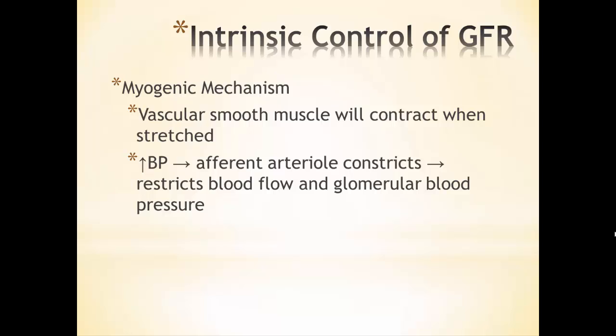The first intrinsic control is the myogenic mechanism. Myo means muscle, so think about the fact that vascular smooth muscles will contract when they're stretched. If there's too high a blood pressure, blood pushes into the afferent arteriole and pushes against the walls, causing the smooth muscle to be stretched. In response, they constrict. That reduces blood flow into the glomerulus, meaning lower blood pressure in the glomerulus, restoring blood pressure back to normal and keeping GFR at normal.